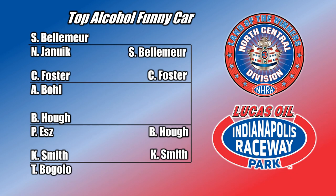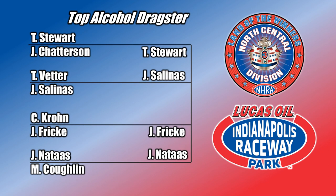Eliminations round one was on Saturday. You can see the ladders on the screen now for Top Alcohol Funny Car and also Top Alcohol Dragster. Yours truly, Lee Craft here, the Monday Morning Racer. We're going to pick up with elimination action on Sunday with the semifinals next.